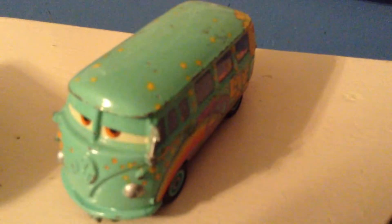Since I was very very little, I had a regular old Cars 1 Fillmore, but eventually his back wheels broke.